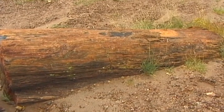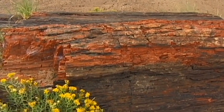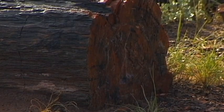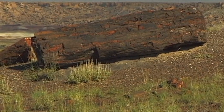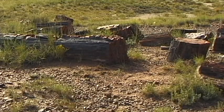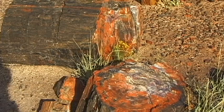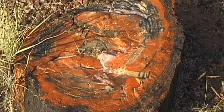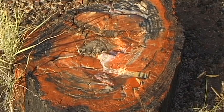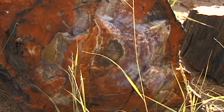Long ago, this landscape was covered by a dense forest. Mighty rivers cut across the terrain. Water, caused by heavy flooding, forced dead trees to float to a low-lying swampland. In the deep quagmire of the swamp, and having, in effect, been hermetically sealed, the trees were subsequently covered by layers of sediment.